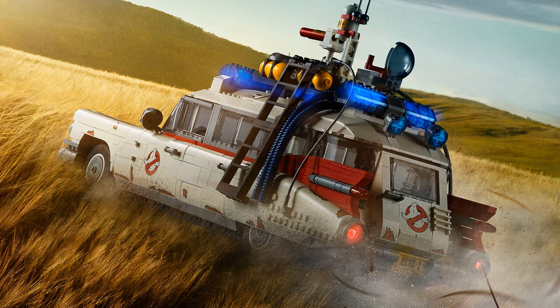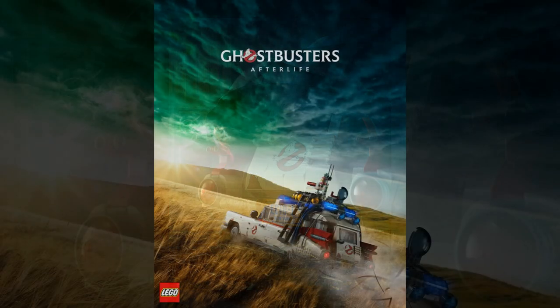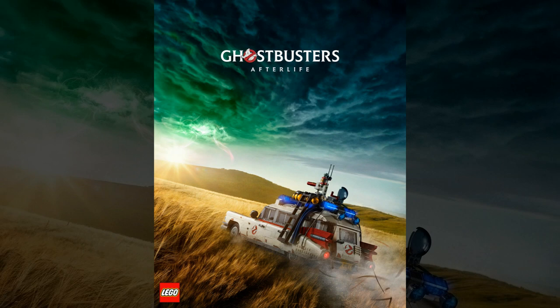LEGO is set to release an 18-inch long Ghostbusters Ecto-1. Hey everybody, Jason here of GhostbustersNews.com and as always Ghostbusters News right here on YouTube, and today we have got a massive reveal. This time coming from the fine folks over at the LEGO Group, as they have officially announced the largest and most detailed LEGO brick recreation of one of the most iconic cars from the silver screen. You guessed it — it is the Ghostbusters Ecto-1.